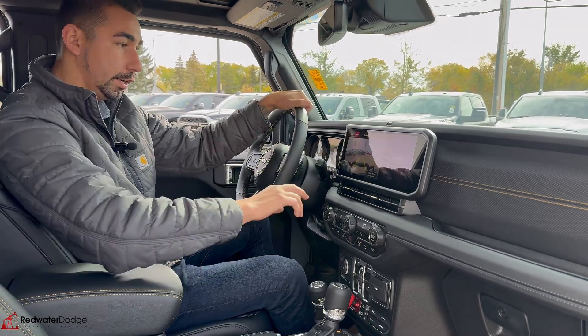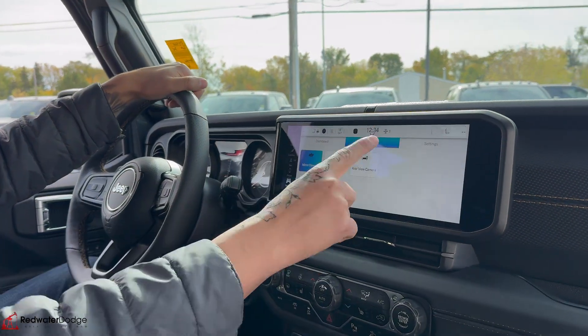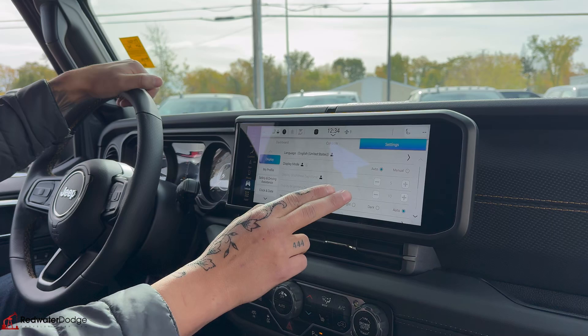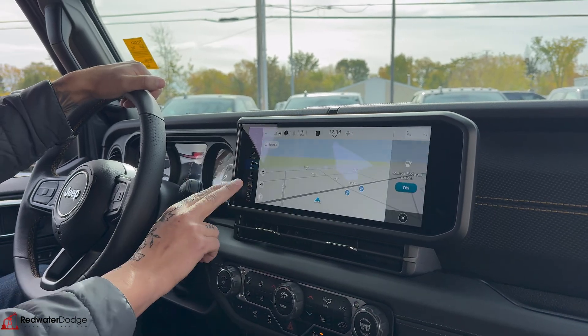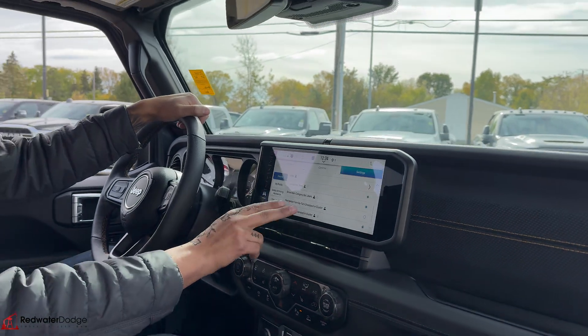Big screen here. We've got 360 cameras — front-facing and rear. Dashboard with all your off-road pages and settings. You can go through your nav, which is equipped with CarPlay and 900-watt audio as well. You can change all this stuff too.